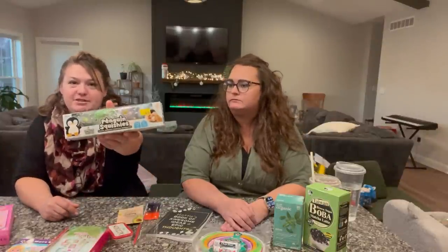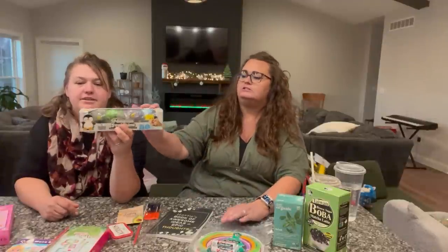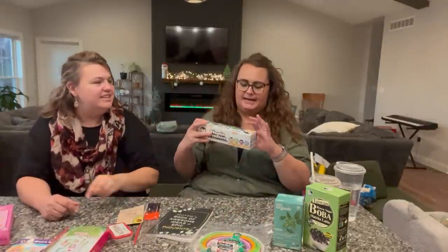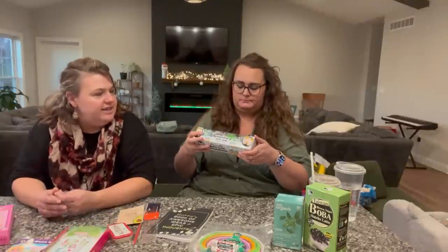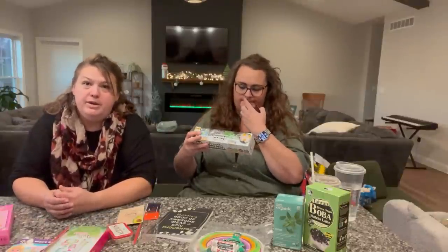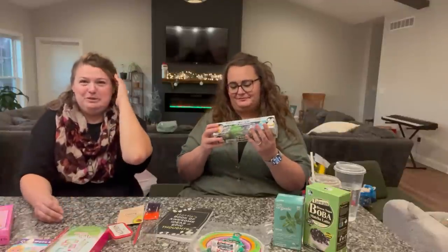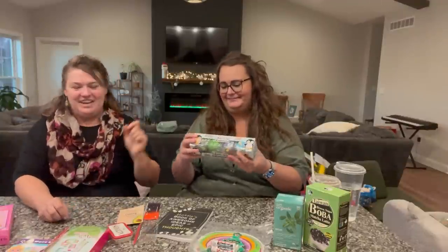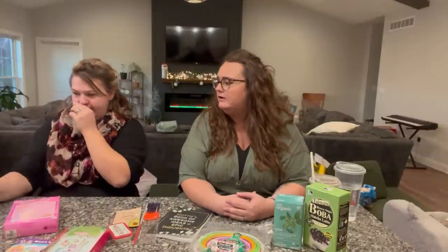She also really loves penguins and told me she wants a pet penguin. I found these penguin squishies at Five Below — they're all different colors and look like they have Orbeez beads inside. There are four of them. A very cute stocking stuffer for her.